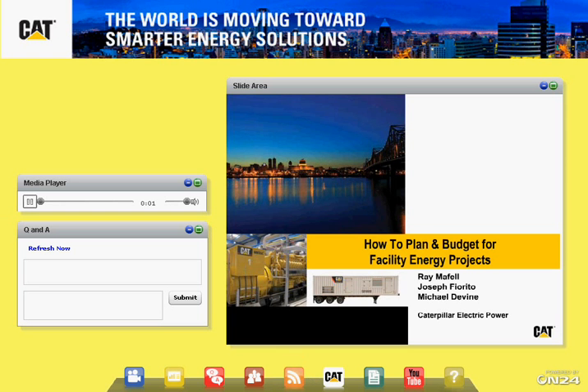Hello, and welcome to this installment of educational webcasts focused on power generation — how to plan and budget for facility energy projects. For today's webinar, we have over 100 years of energy business experience between our presenters and our behind-the-scenes team. Our presenters include Ray Marfell, who leads Caterpillar's efforts in supporting the engineering consultant community in North America, and he'll be presenting on our emergency power systems segment.